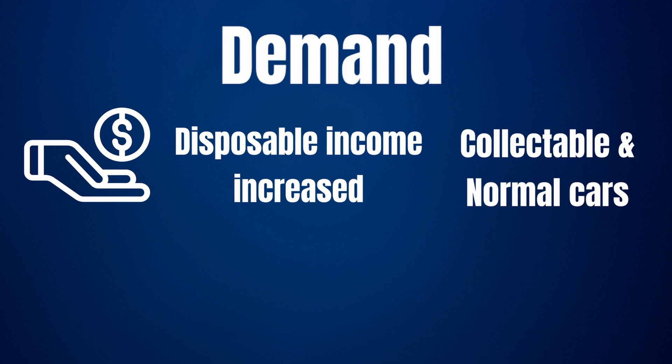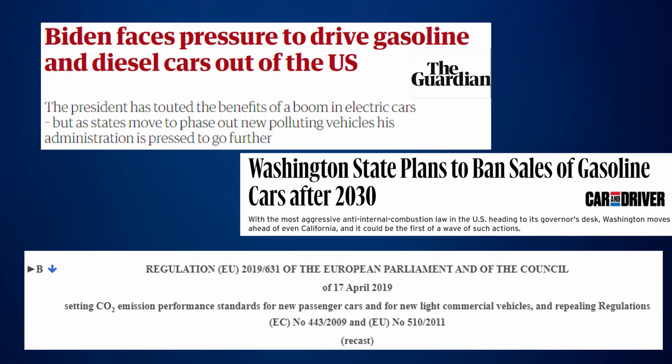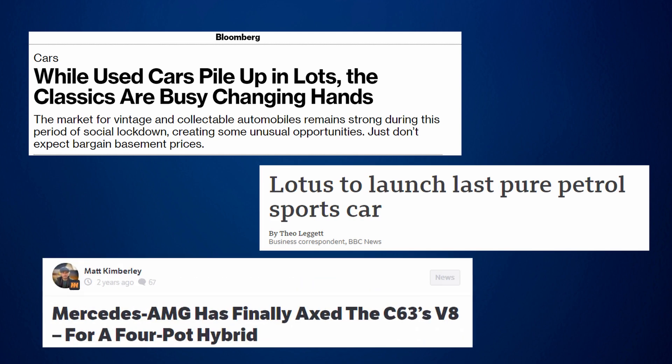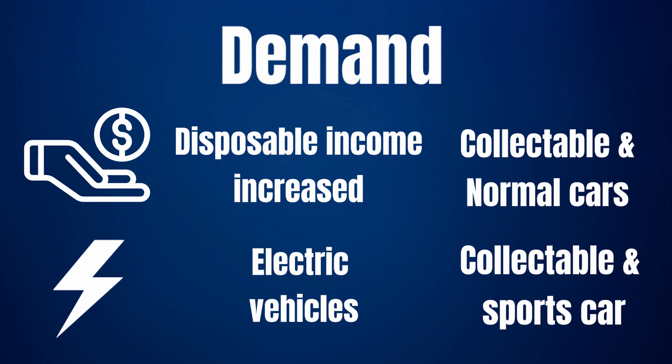Another thing which influenced demand is the transition towards electric vehicles. With increasing regulations for cars with combustion engines, many manufacturers and countries plan to transition fully to electric vehicles. And unfortunately for us petrolheads, this means that very soon it will be too late to buy an ICE Jaguar F-Type. This transition comes with a lot of uncertainty, as it is not clear what will happen to ICE engine cars. Consequently, many people feel a now-or-never pressure when it comes to buying their dream ICE car, pushing demand up — mainly affecting the collectible and sports car segments.